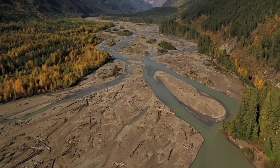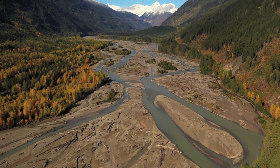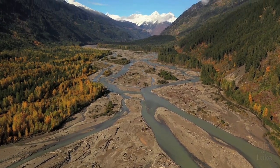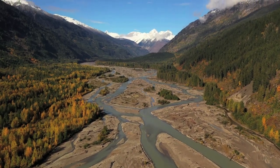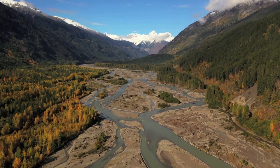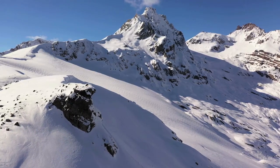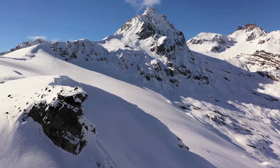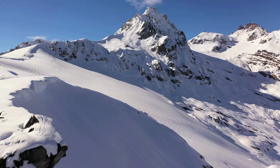This looks like just another mountain north of Pemberton at the head of the Lillooet River, but it's actually the site of Canada's largest volcanic eruption in the past 10,000 years — that's like yesterday in geological terms. Mount Meagre is also the site of a landslide in 2010 that is estimated to be the largest of all time in Canada.